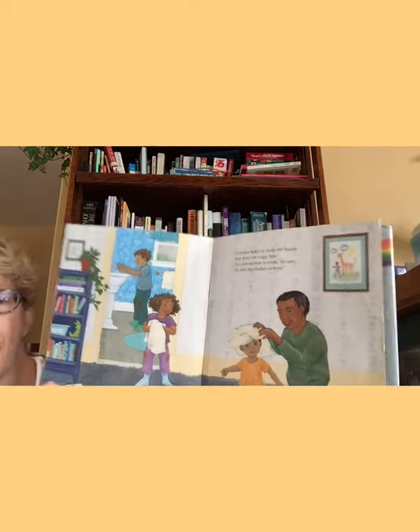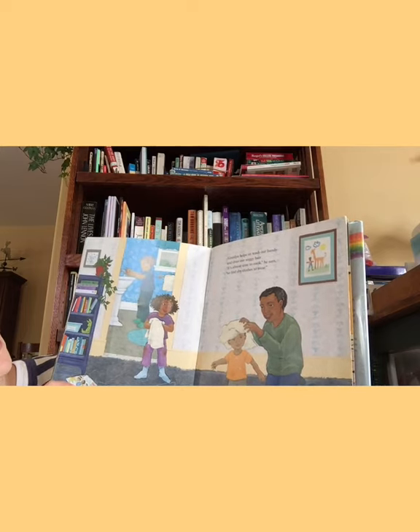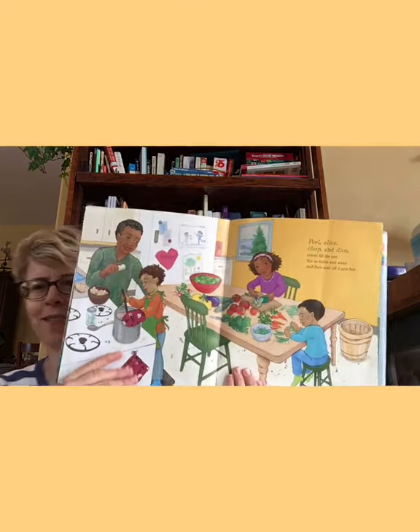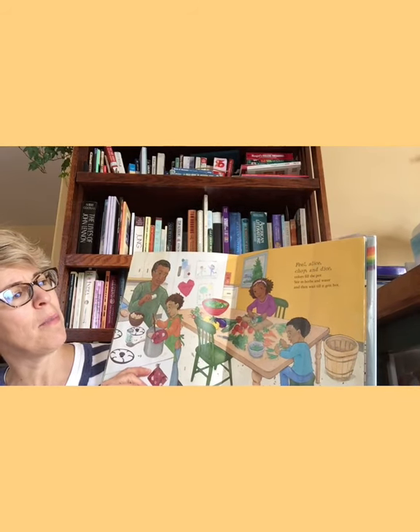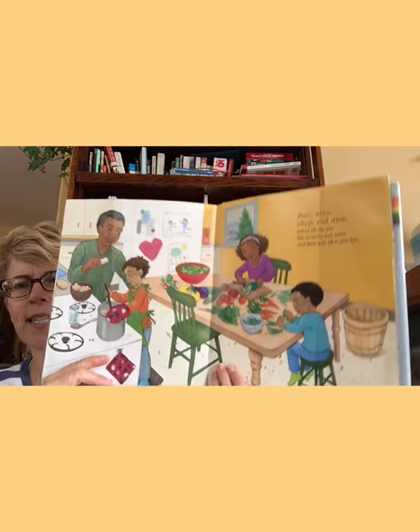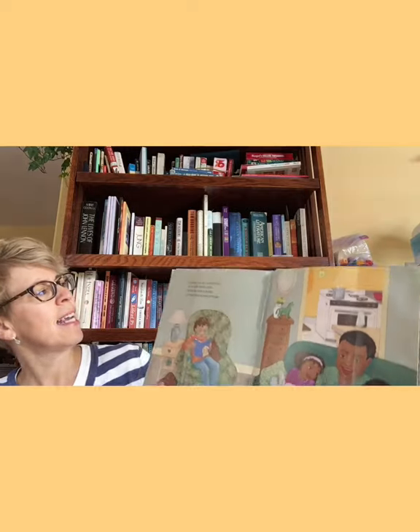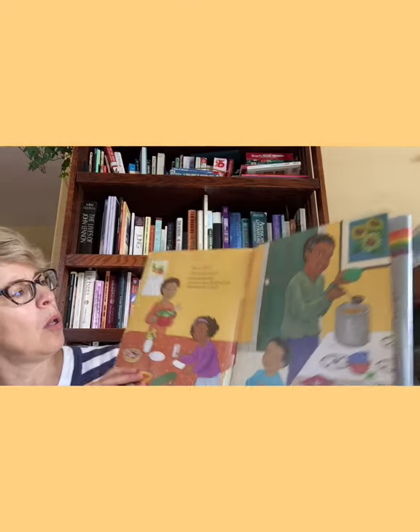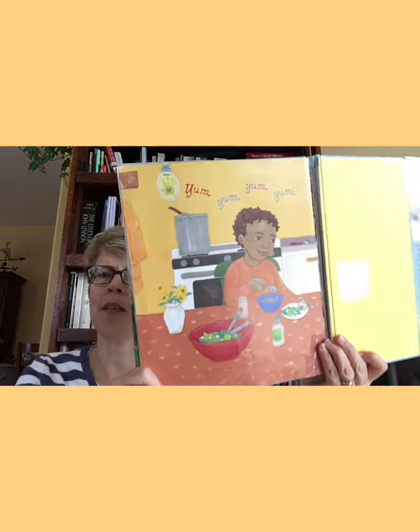Grandpa helps us wash our hands and dries our soggy hair. It's almost time to cook, he says, so find dry clothes to wear. Peel, slice, chop, and dice. Colors fill the pot. Stir in herbs and water, and then wait till it gets hot. Grandpa says he's proud of us — we're such terrific cooks. While the stew is heating, we have time to read some books. Howl, yowl, tummies growl — we're a hungry bunch. It's time to serve up heaping bowls of rainbow stew for lunch. Yum, yum, yum!